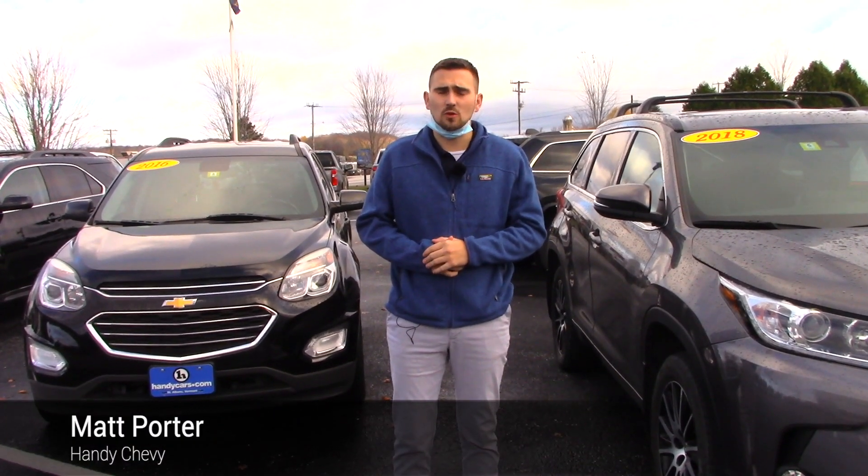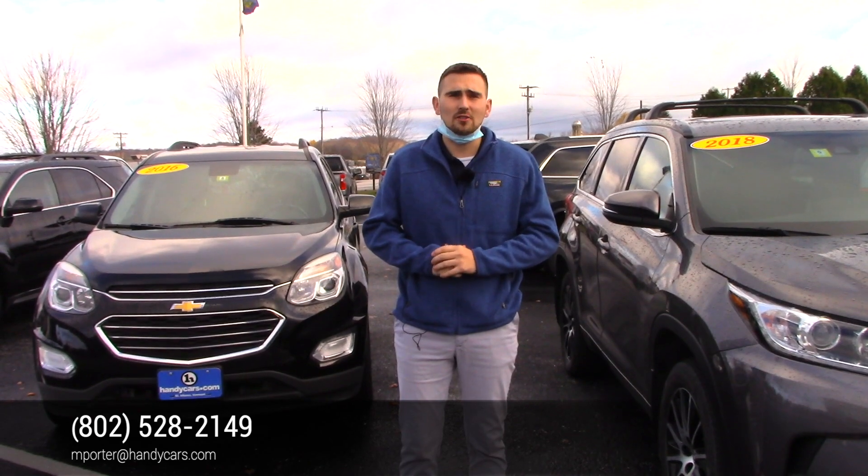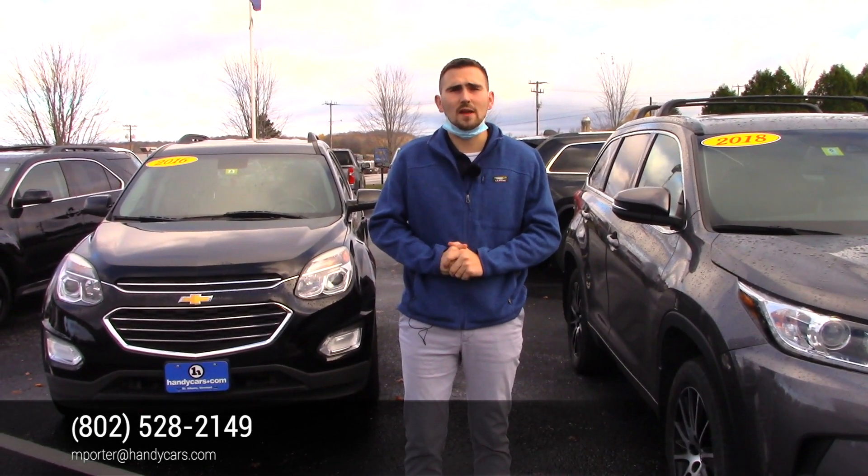Again, Leslie, if you have any questions or want to take a look at our website, I'll send you the link. I'm here to help. Again, my direct line is 802-528-2149. Thank you.